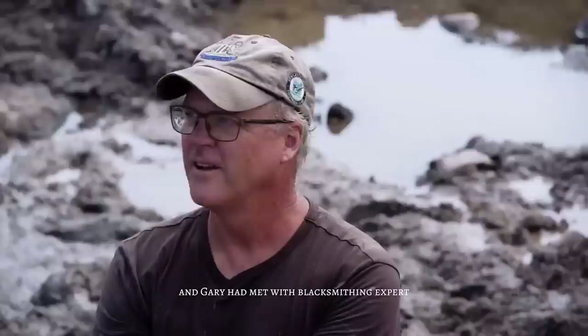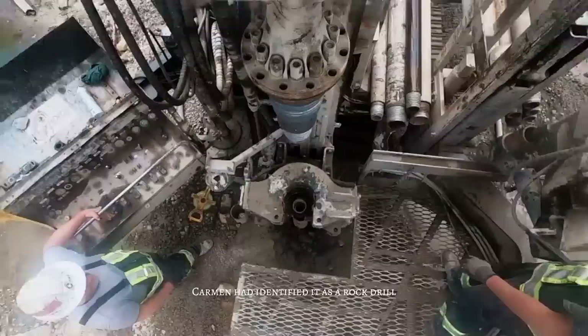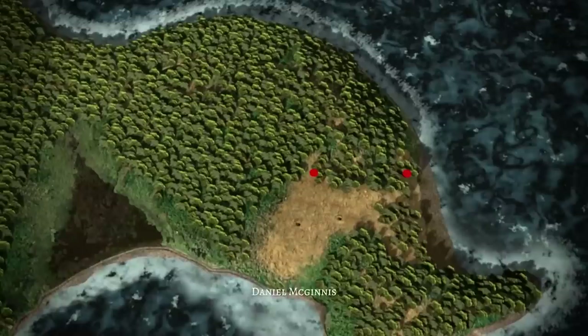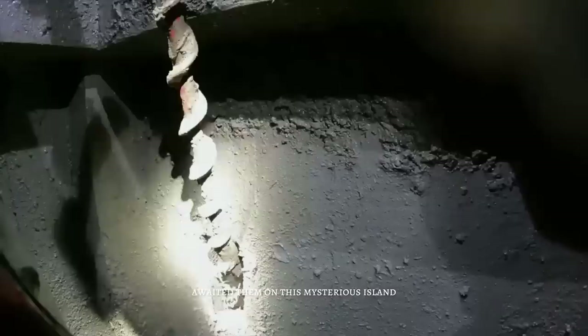Later that day, Marty, Craig, and Gary met with blacksmithing expert Carmen Legge to analyze the iron spike discovered more than 100 feet deep in the B4C shaft. Carmen identified it as a rock drill, likely used to break up boulders during the original digging process. The drill was very old, likely made around the same time as the Swedish sharpening swages found on Lot 21 — once owned by Freemason Daniel McGinnis, one of the men who originally discovered the Money Pit in 1795. This discovery only added to the mystery and intrigue surrounding Oak Island.